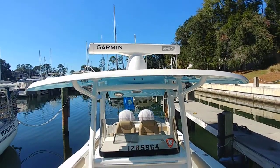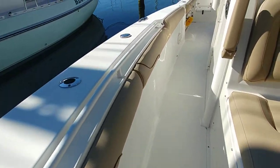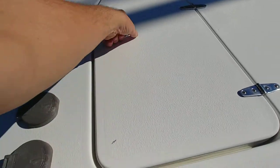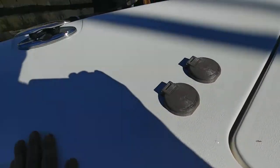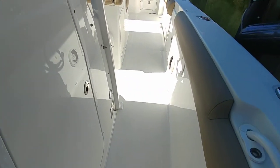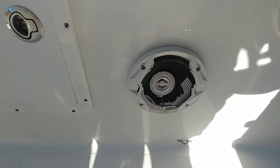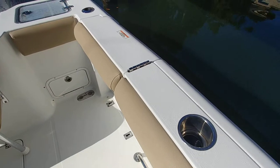You can see the Garmin open array XHD2. The boat's clean — no issues with upholstery, no stress cracks from what I can see. There's a Lumar windlass. I'm not a marine surveyor or marine mechanic, but we do have service records on the boat. You're going to have a couple of minor things — like this speaker here, which has clearly gotten kicked a few times.